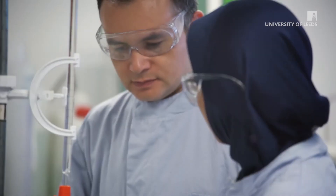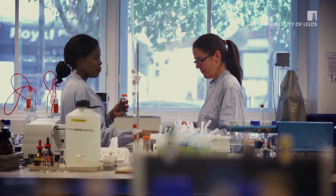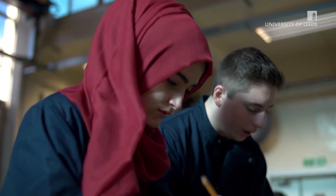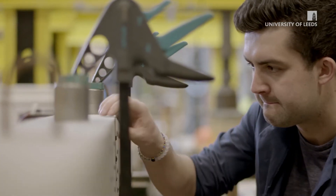You'll be taught by researchers at the forefront of their fields and have the chance to undertake real-life research projects throughout your degree. Our specialist lab space, design studio and computing equipment allows us to place a strong emphasis on project work throughout your course.